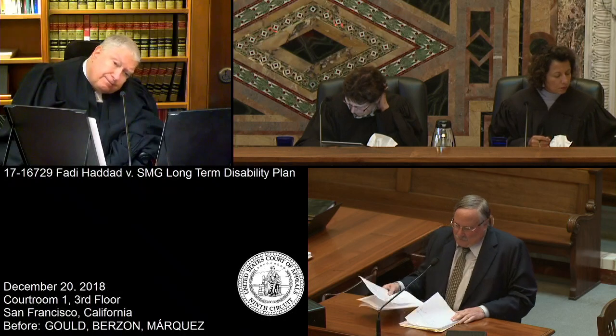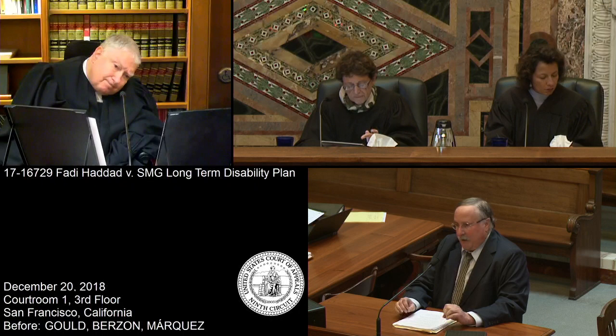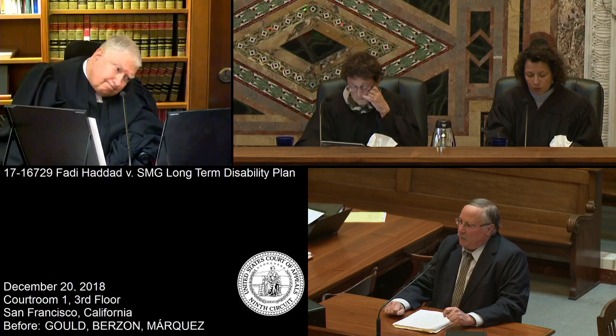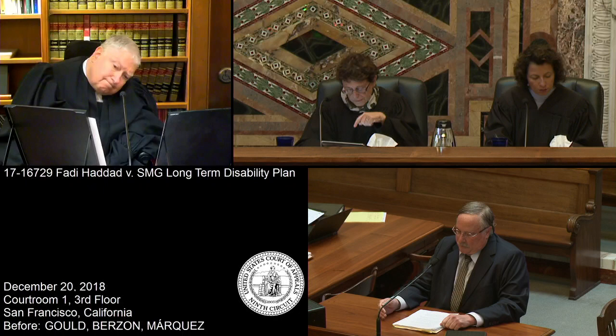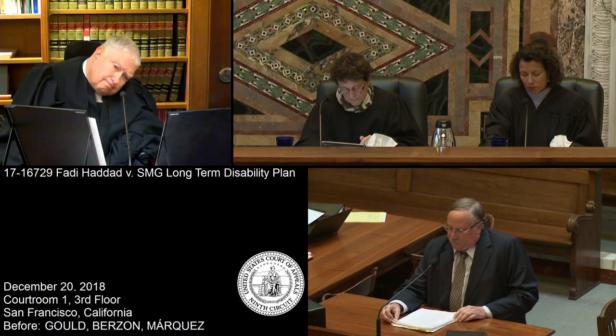Good morning. I'm Lawrence Padway, representing Dr. Fadi Haddad. The ERISA plan has the burden of showing an exclusion from coverage, and the rules are well settled. The exclusions are narrowly construed. They have to be clear, plain, conspicuous. They're construed against the insurance company.